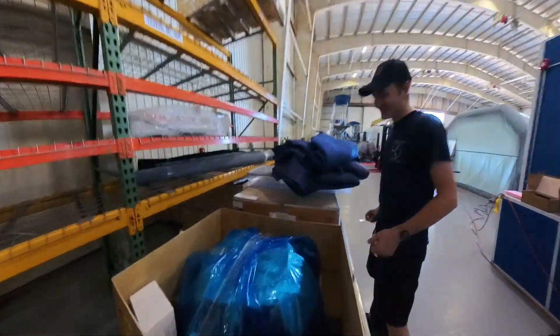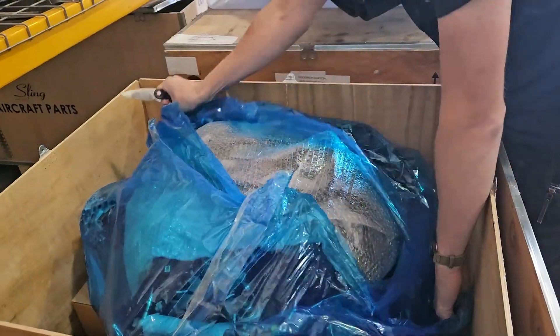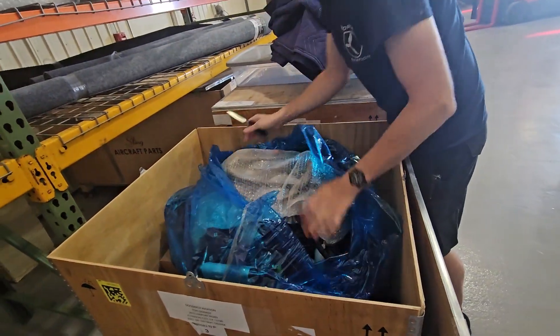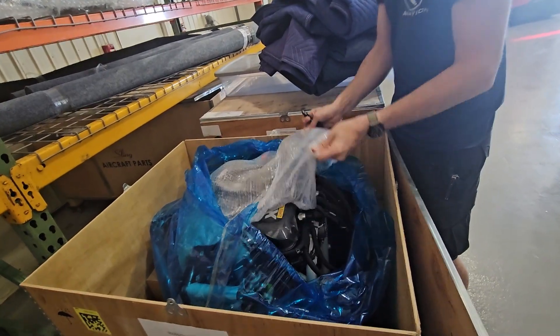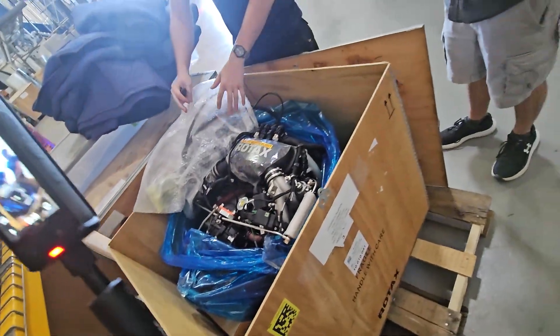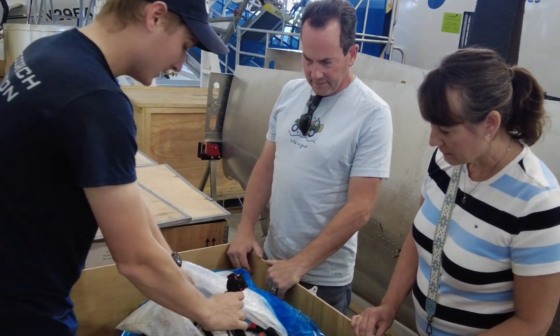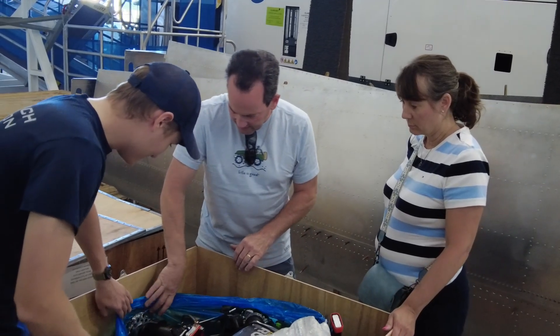The guys then brought us over to the big one — the engine crate, the beating heart of this airplane. Inside sat the 160-horse Rotax, wrapped up like a gift. And one day, this thing's going to roar to life and pull us off the runway. But for now, it waits in its crate until later this fall, when we'll mount it on the fuselage.